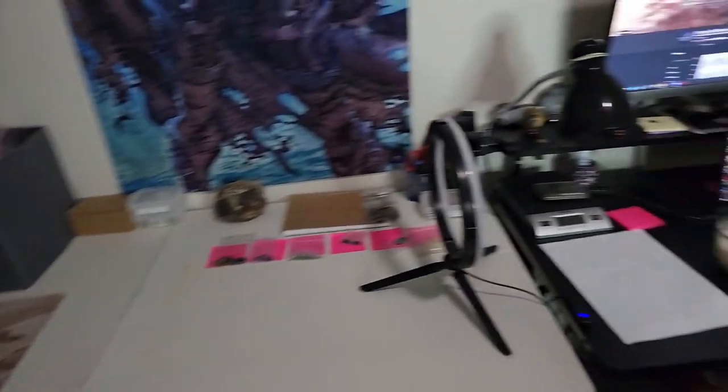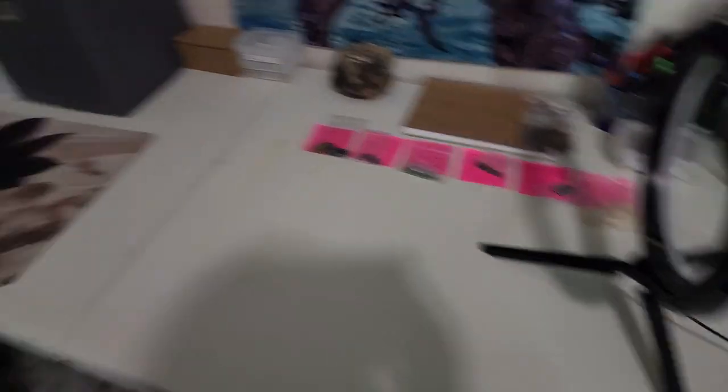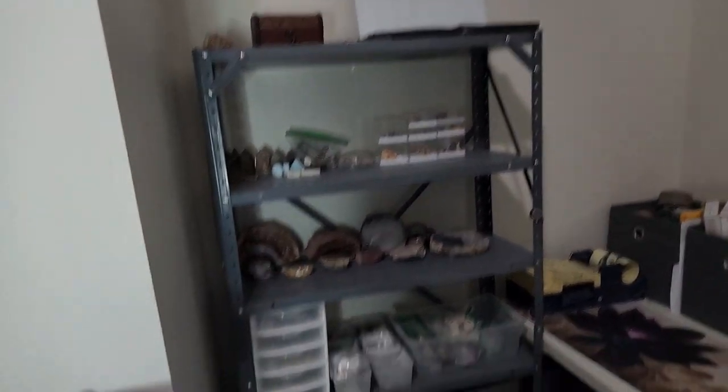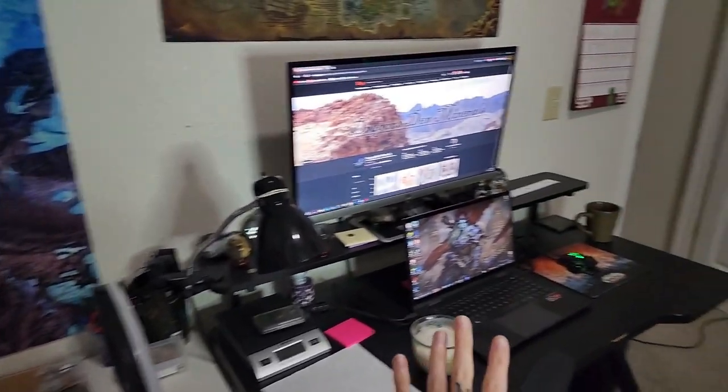Moving over, we have another desk. We actually just recently moved this around, so this is kind of new within the last month. This desk used to be going this way and this shelf used to be in our closet back there. We moved the shelf here and I got the inventory set up a little bit better, and then the desk here. So I kind of have one super long little setup.